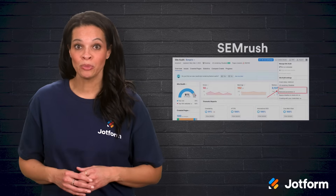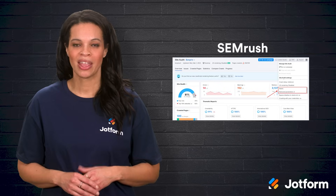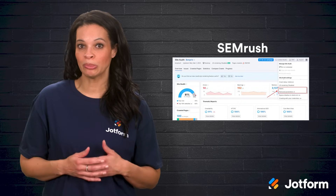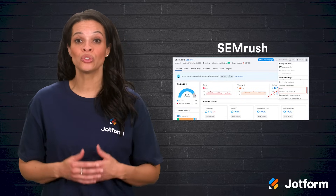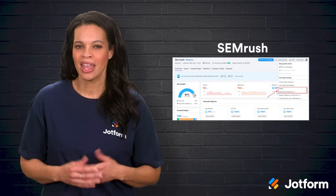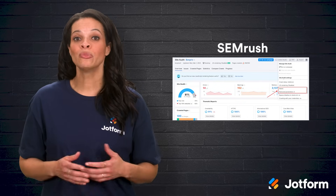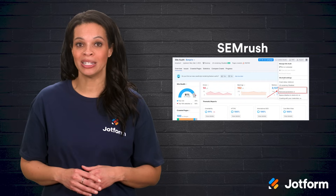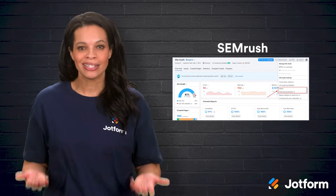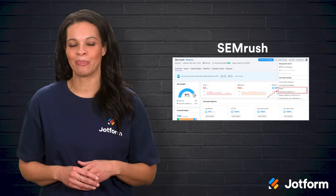Then we have SEMrush, another staple for SEO and digital marketing analytics. SEMrush is similar to Ahrefs, but offers a slightly different angle on reporting, plus additional tools for PPC campaigns, pay-per-click, and social media tracking. Maybe you're running Google ads but not seeing the conversions you hoped for. SEMrush can help you analyze your campaign performance and even show you new keyword variations that might give you an edge. Basically, it's a one-stop shop for refining both your organic and paid campaigns.